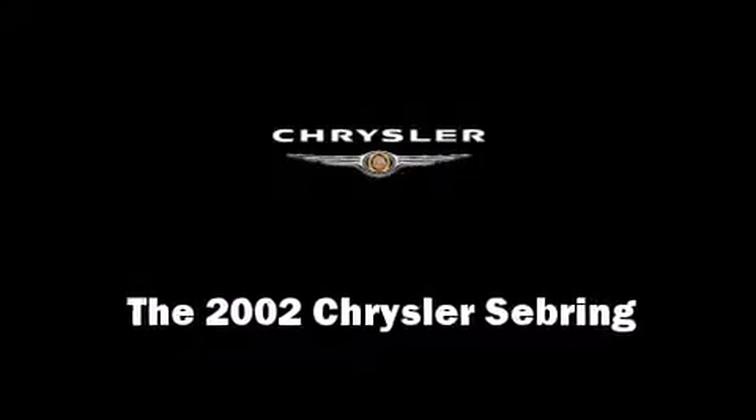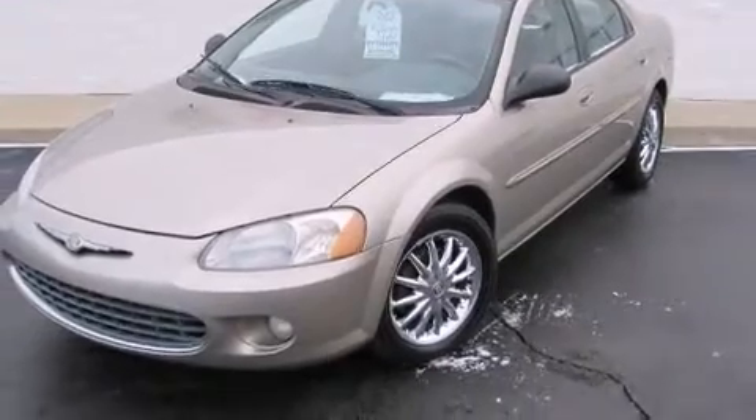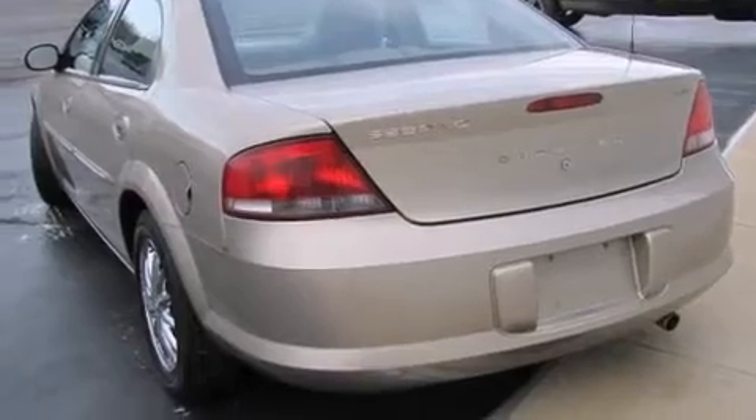Here's a great deal on a 2002 Chrysler Sebring. Under the hood, you'll find a six-cylinder engine with more than 200 horsepower, providing a smooth and predictable driving experience.